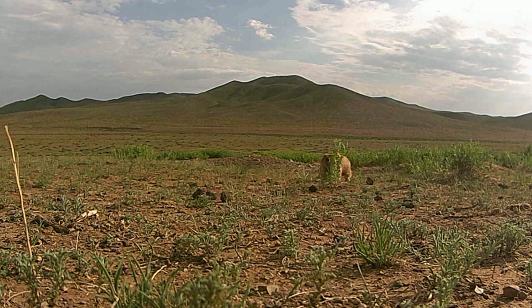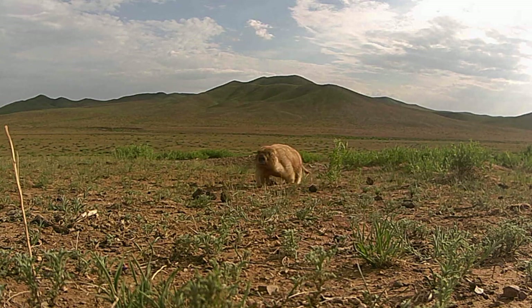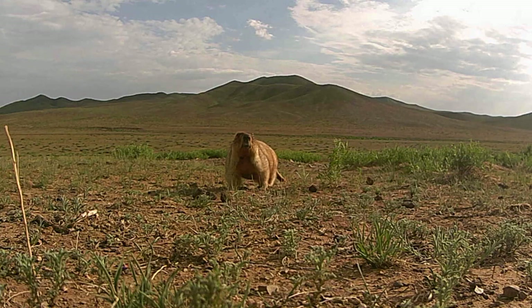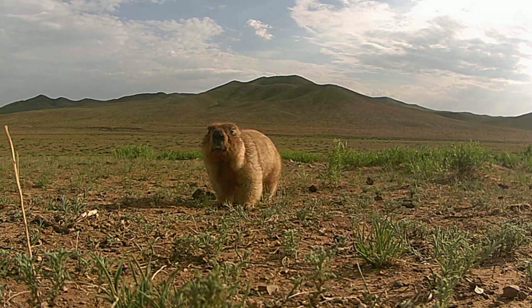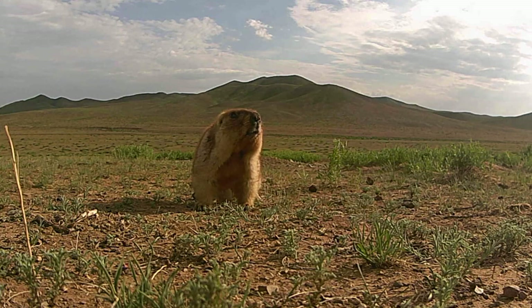Gestation lasts approximately 40 to 42 days. Births occur at the end of May and young emerge from the burrow in June. Litter size is usually between 4 and 6, but Tarbagan marmots can produce litters of up to 8 offspring.